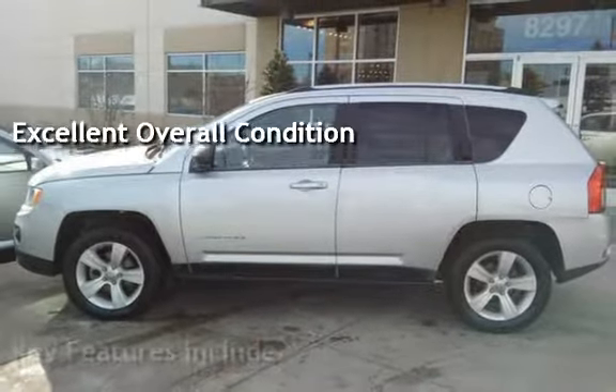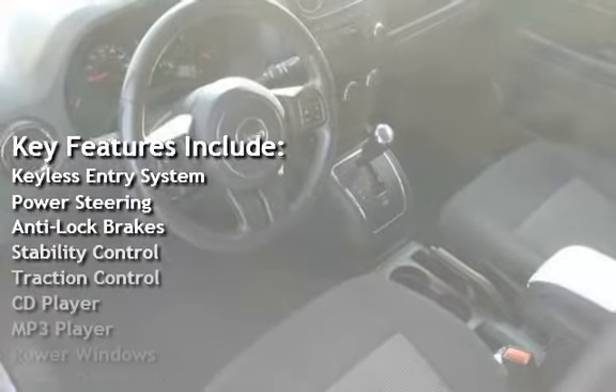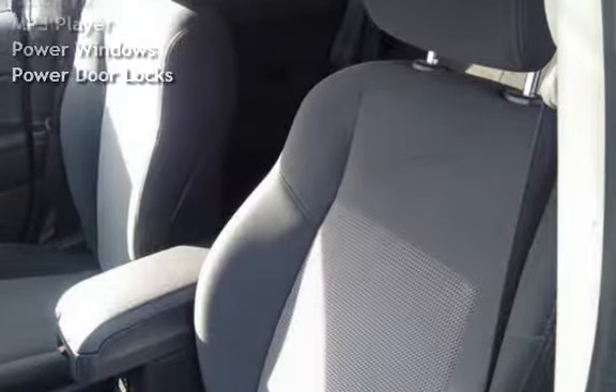Key features include keyless entry, power steering, anti-lock brakes, stability control, traction control, CD player, MP3 player, power windows, and power door locks.